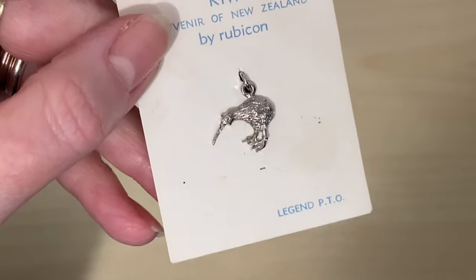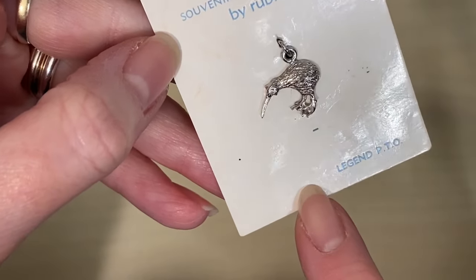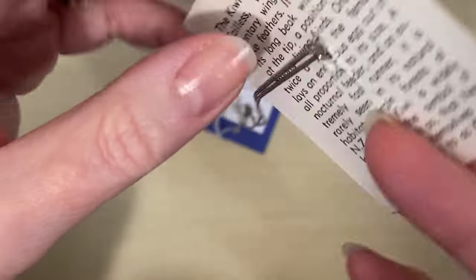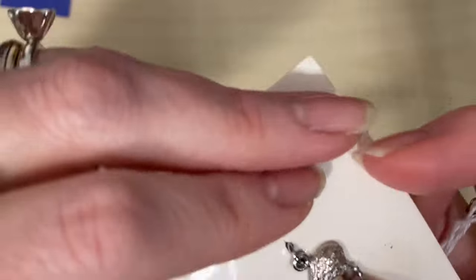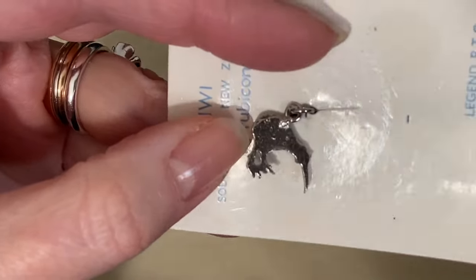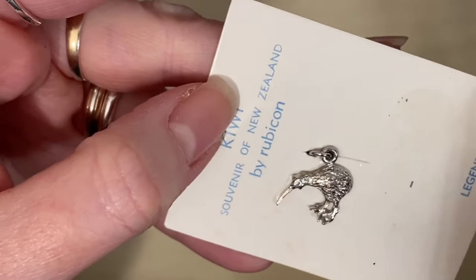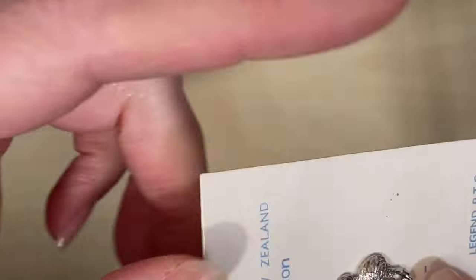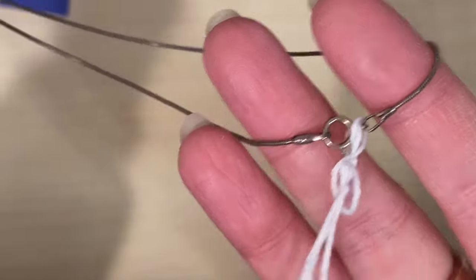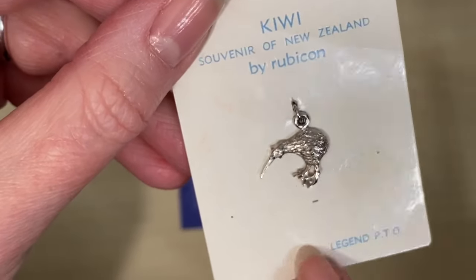Then I got quite excited when I saw this one — it's on the original vintage card: Kiwi souvenir of New Zealand. It's on a sterling silver chain, which is interesting because the charm itself doesn't appear to be silver. There are no hallmarks on it and nothing on the packaging. Perhaps they just kept the card and reattached it. The chain is marked 925 and it was £2.75, so I might separate them and sell the charm separately.